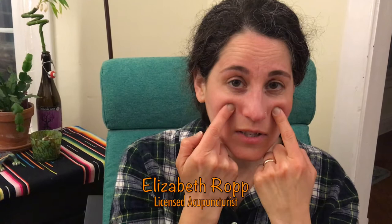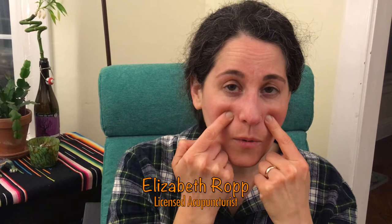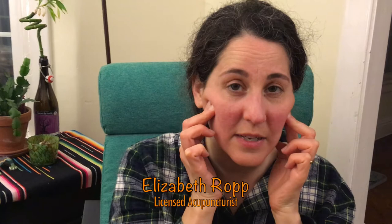Our next point is stomach three, up along the cheekbone directly below the center of the eye. Just sink right in there and press and rub the point. As your sinuses start to open, you can massage along your cheekbone moving outward towards your ear. This will help not only open your sinuses, but also ease some tension in your face and your jaw.